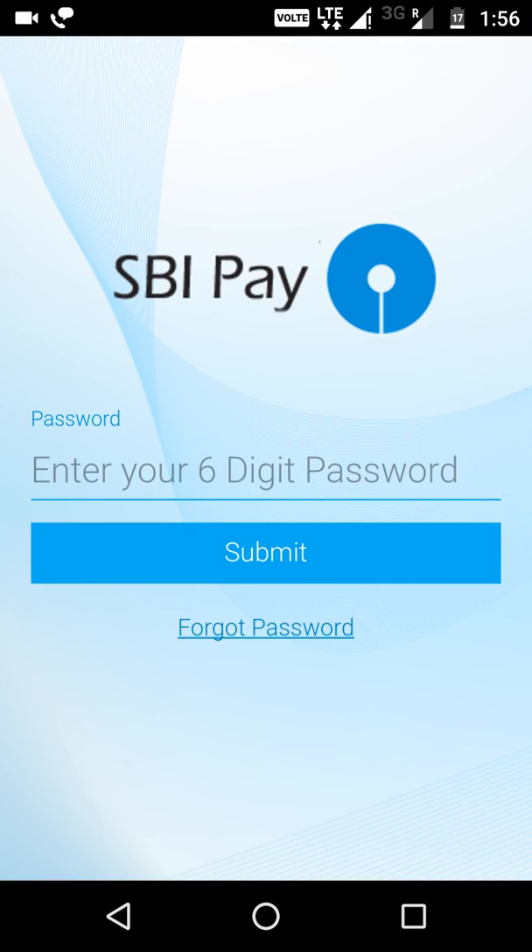Switch that SIM on and now go to SBI Pay — this should get it solved. It now says 'enter your six-digit password', so you can put your password and use your SBI Pay app. Thanks for watching, do subscribe!